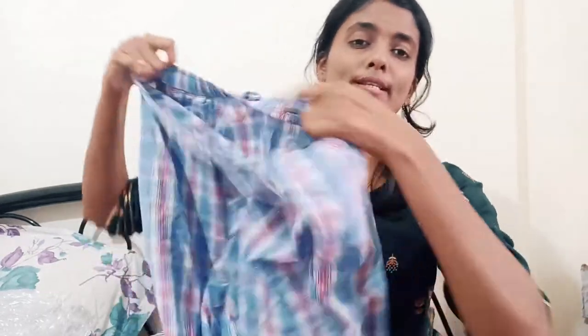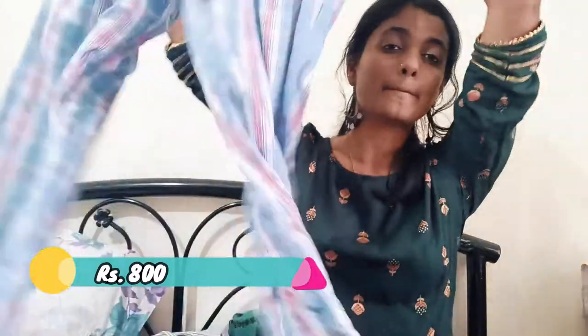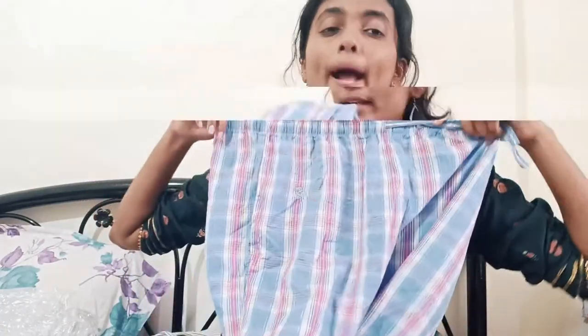The next bottom wear I got from Jockey. This is a pajama — a total pajama with checks and a nara. It's medium size and its price is 800 rupees. It's a normal pajama but I like the color. It's a very bright color so it looks so fresh.